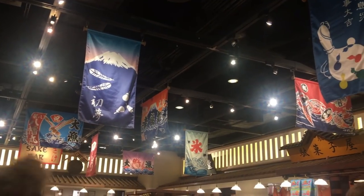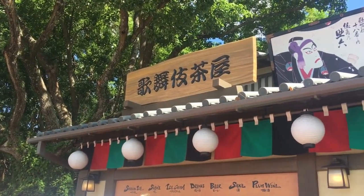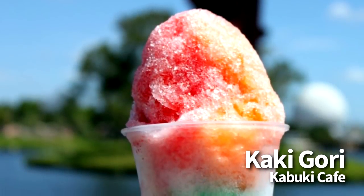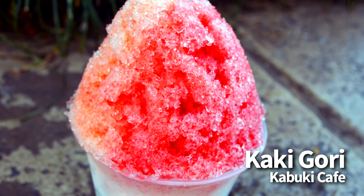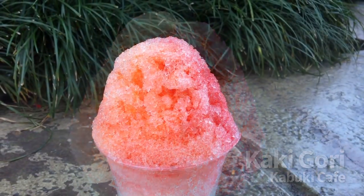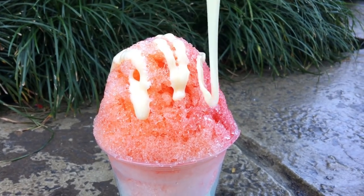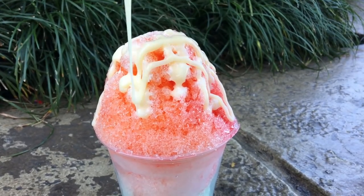Still in Epcot, we're going over to Japan to Kabuki Cafe, because you've got to try the Kaki Gori here. This one is $4.00, it is snack credit eligible, and it's basically shaved ice with your choice of fruit syrup served in a cup. The syrup options are strawberry, melon, cherry, or tangerine, and you can also get the rainbow, which is a combination of all the different flavors. Don't forget that with this one, you can order it with a sweet milk topping, which is an additional $1.00. It's a super simple snack, but it's one that we've always enjoyed, especially in the hotter months.